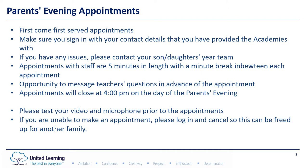Subject staff do get booked up very quickly, so do make sure you're very clear with your son or daughter who the teaching staff are that you would like to see. When you sign into the Schoolcloud system, make sure you use the contact details that you've provided us at the academies with. If there's anything you would like changing, please do get in touch with your son or daughter's year team.